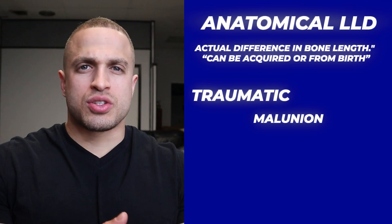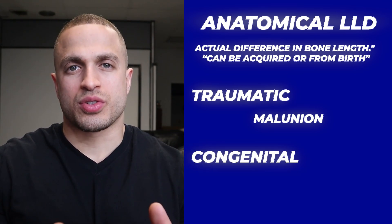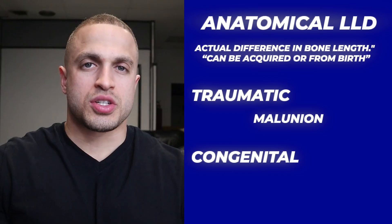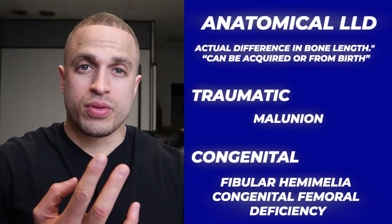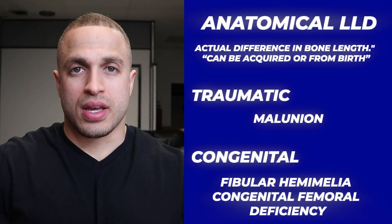An anatomical discrepancy could also be due to things like bone infection, tumors, or even neurological conditions. A congenital anatomical discrepancy means that some people are just born with one leg shorter than the other. Conditions like fibular hemimelia, congenital femoral deficiency, or abnormal unilateral growth defects can all have an impact on your body's ability to grow even legs.